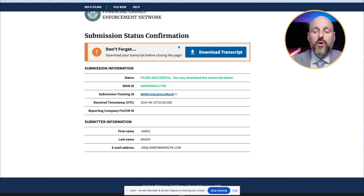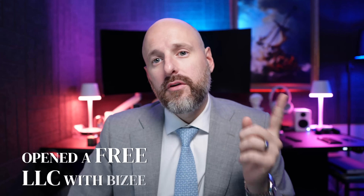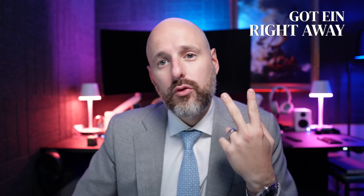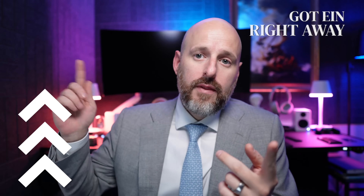Let's go through the steps again. We opened a free company with Busy, got our EIN number right away — it might take you five days; I go through everything in the EIN video. Start with the 'how to open an LLC for free' video. Now we just did a BOI report, and the next video I'm going to open a bank account.